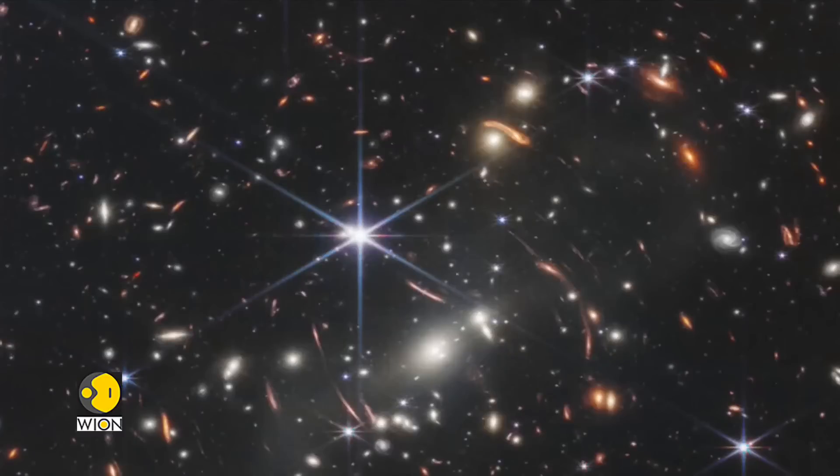The first image from the world's most powerful space telescope, James Webb, is here. The image shows a small slice of the universe called SMACS 0723, captured in sharp detail by the telescope. It shows light emitting from galaxies situated some light years away.